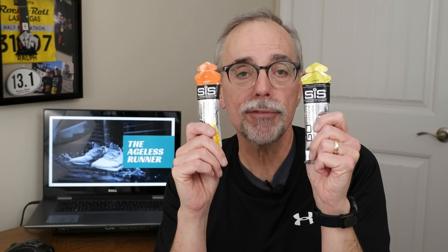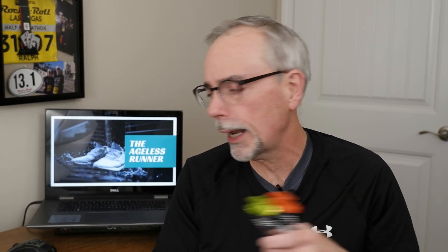Neither of these have a lot of electrolytes — less than 10 milligrams of sodium — but Science & Sports does make an Energy Go with electrolytes. I haven't used that yet. I'm going to try it this summer when it's hot and I sweat a lot more. It has roughly 300 milligrams of sodium, and I'll let you know how those work out.